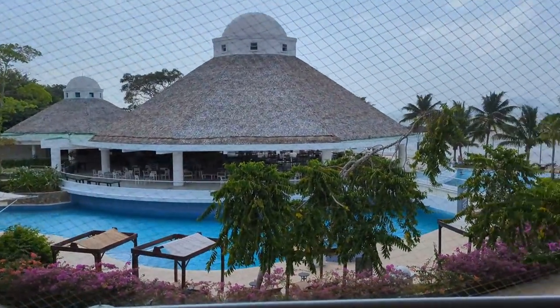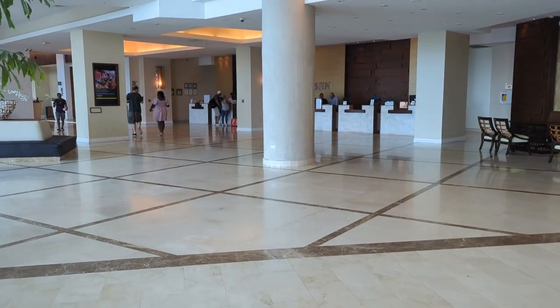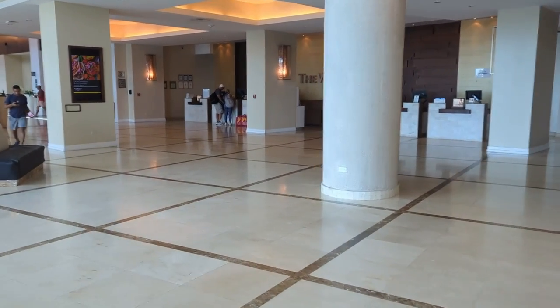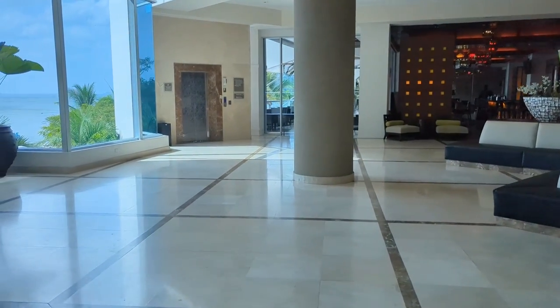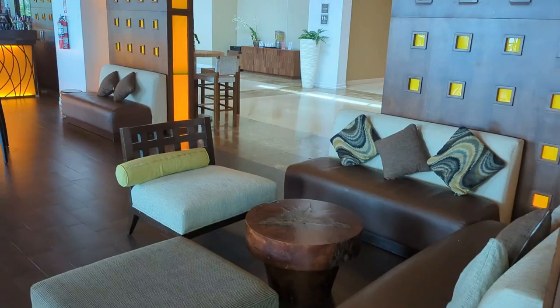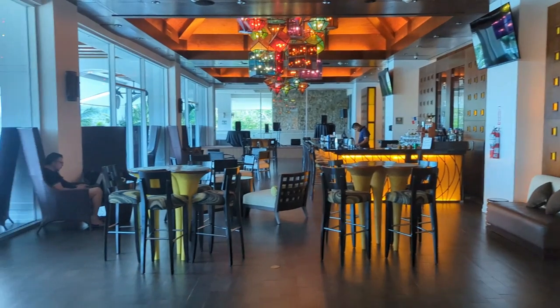Here's one side of the resort — the pools here are huge, so we'll take a look at that soon. We're going to head back across the lobby and check out the bar. I encourage you to subscribe to keep up with all my all-inclusive resort tours, cruise tours, and travel reviews.